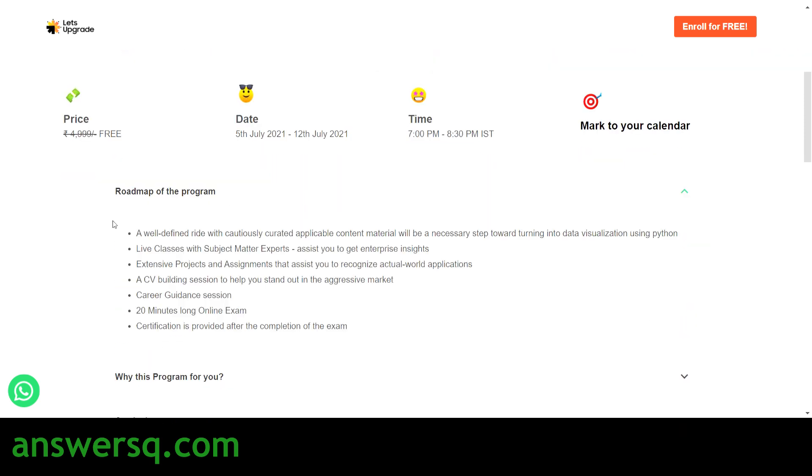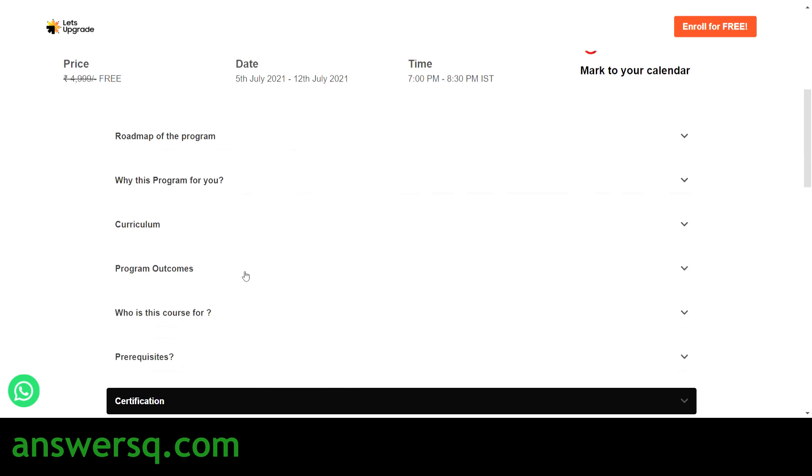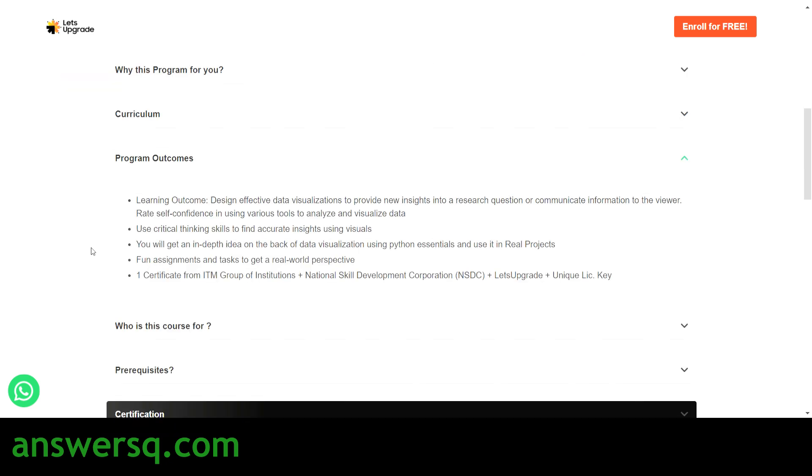The schedule and roadmap are basically the same for both courses. First you attend the class, then you complete the projects and assignments, then you take a 20-minute online exam, and then you receive your certificate. The program outcomes include being able to design effective data visualizations, use critical thinking skills, and gain an in-depth understanding of data visualization using Python essentials.